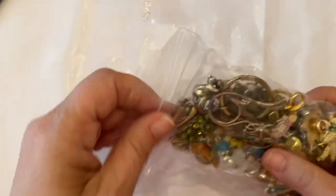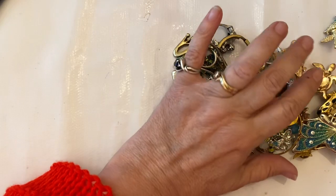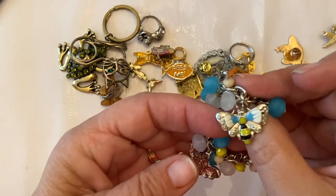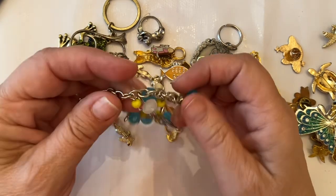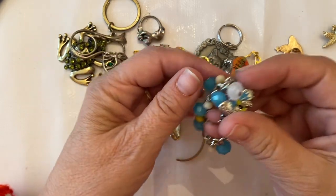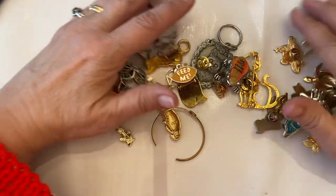Hi everyone, this is Jeanette with Janda Panda Treasures. I'm just opening some locks I received, and we're going to start with this big bag of goodies. You can email me if you see anything you like. I'm sourcing for a live on Sunday — today's the 16th so it would be the 18th. I have a live coming up on Sunday the 18th.